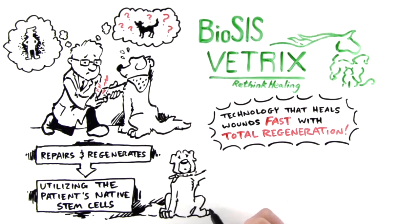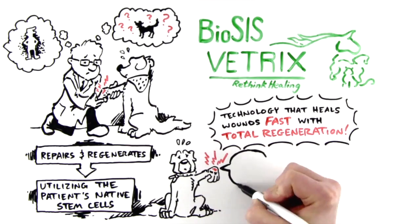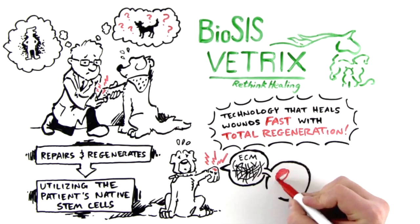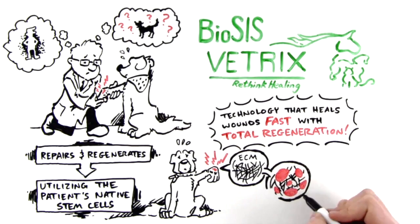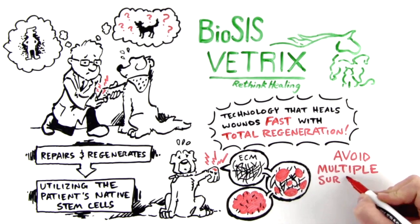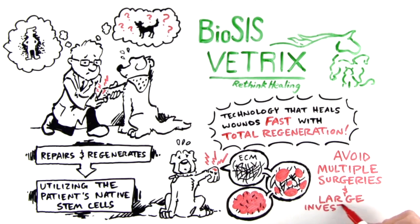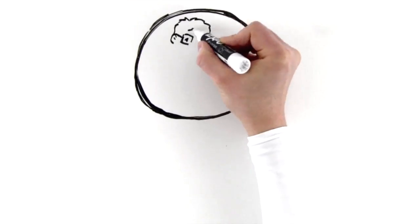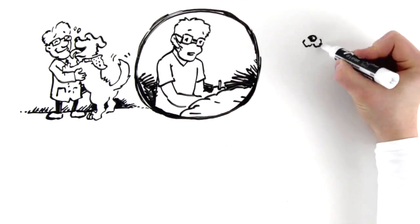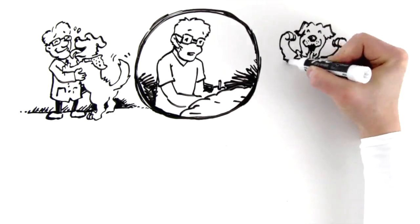Vetrix Biosis Technology repairs and regenerates tissue in damaged areas by mimicking the natural function of the surrounding area. We provide a natural three-dimensional structure known as an extracellular matrix, or ECM, that acts as a scaffold for host tissue remodeling. By recruiting native stem cells from throughout the body into the bioscaffold, Vetrix Biosis enables a patient to regenerate site-specific tissue naturally. Once the patient's tissue is fully remodeled, the extracellular matrix absorbs into the body, leaving behind only native, organized, healthy tissue.